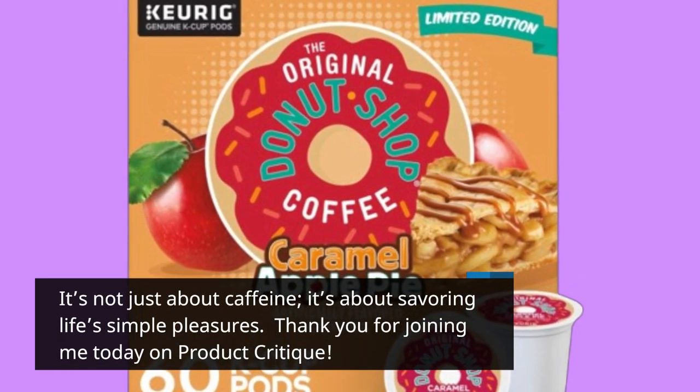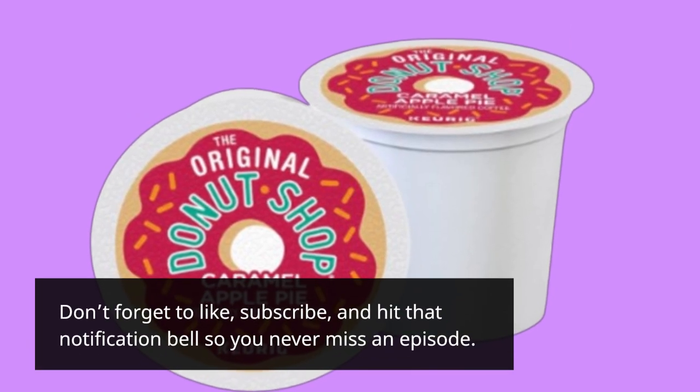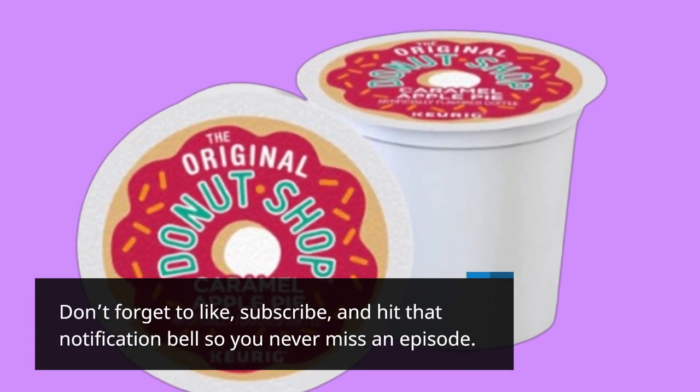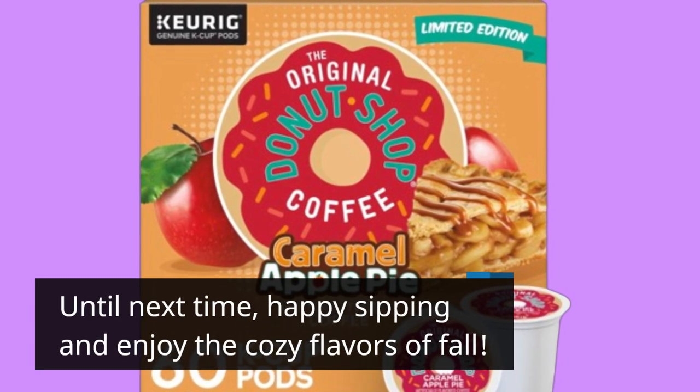Thank you for joining me today on Product Critique. Don't forget to like, subscribe, and hit that notification bell so you never miss an episode. Until next time, happy sipping and enjoy the cozy flavors of fall.